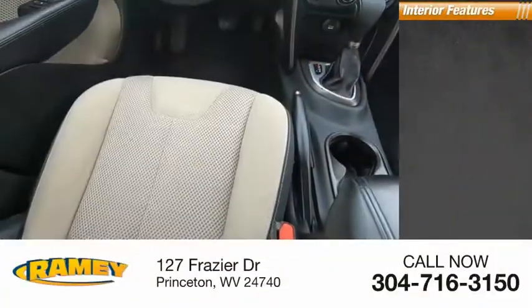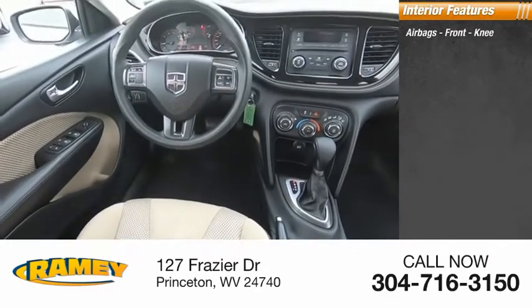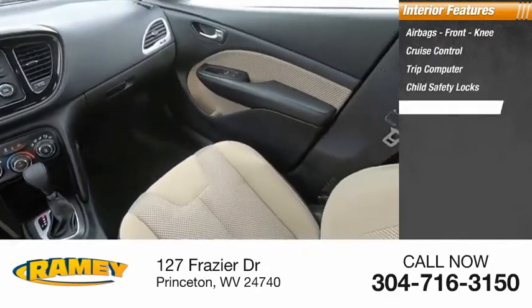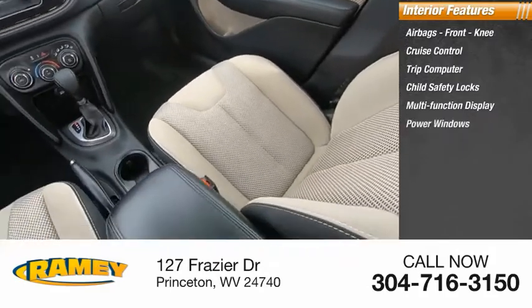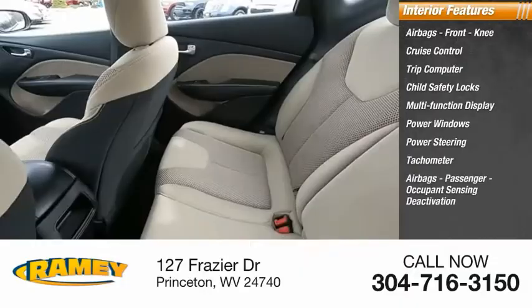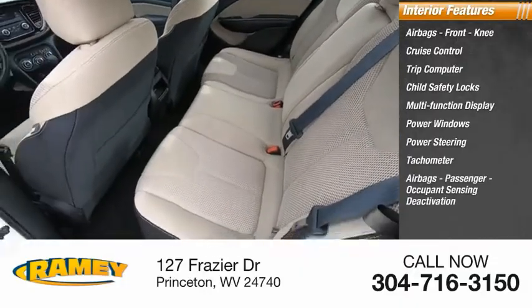Inside you'll find airbags, front knee airbags, cruise control, trip computer, child safety locks, multifunction display, power windows, power steering, tachometer, passenger airbags, occupant sensing deactivation, and one-touch windows.